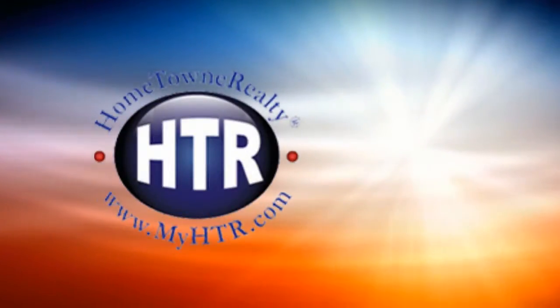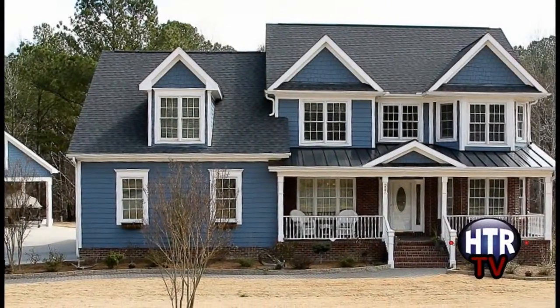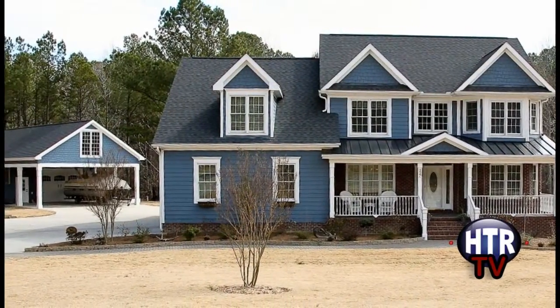Hometown Realty presents HTR TV, where you can find your future home or property in high definition. From Agent Valerie Dupree comes this beautiful custom built home on plenty of land in the award winning Portofino subdivision.